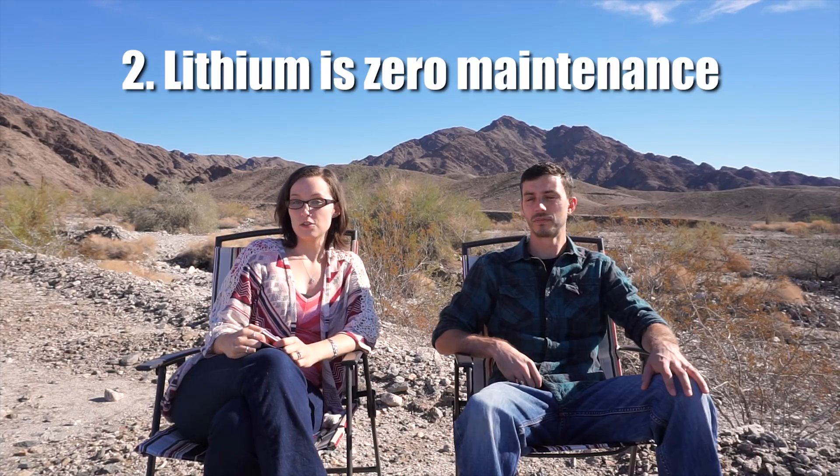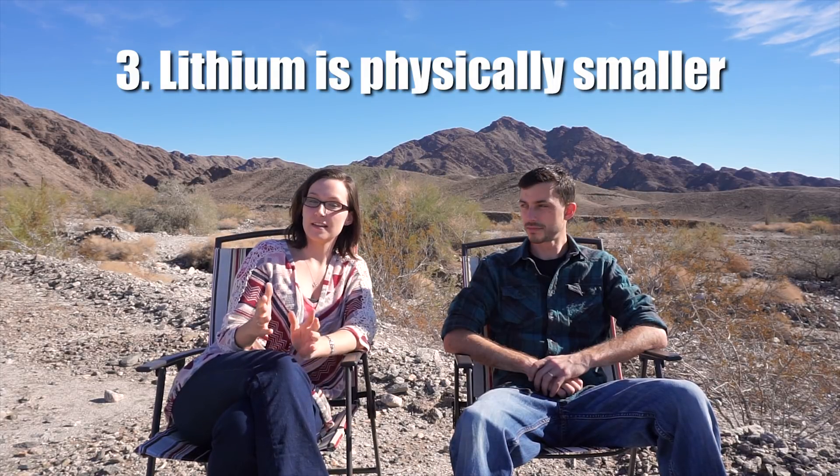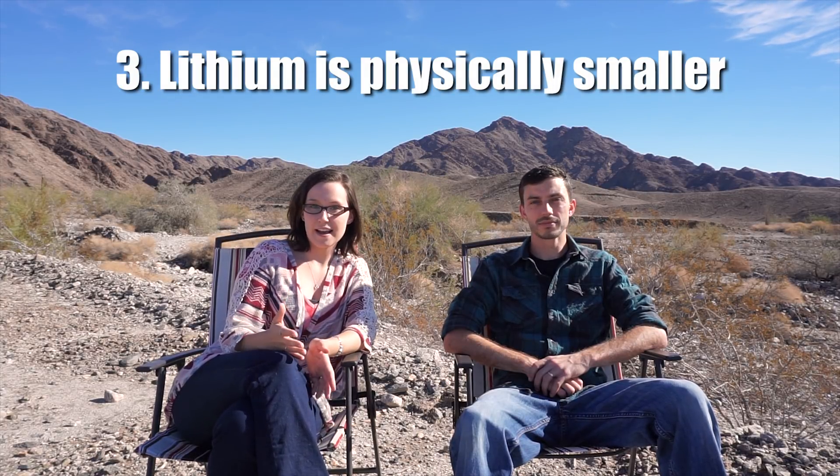Unlike wet cell lead acid batteries that regularly need to be checked and their electrolyte levels replenished, lithium batteries don't need that kind of maintenance. As long as you install them correctly and charge them properly, you never have to touch them — they are zero maintenance. Lithium batteries are also physically smaller than comparable capacity lead acid batteries, so you can fit a larger capacity battery bank in a smaller compartment, which is great for small compartments like the RV we have.